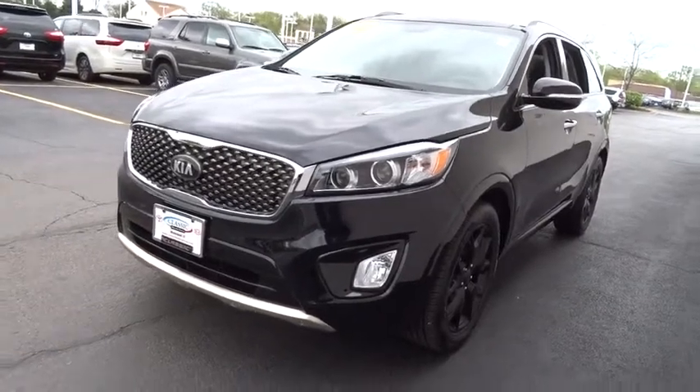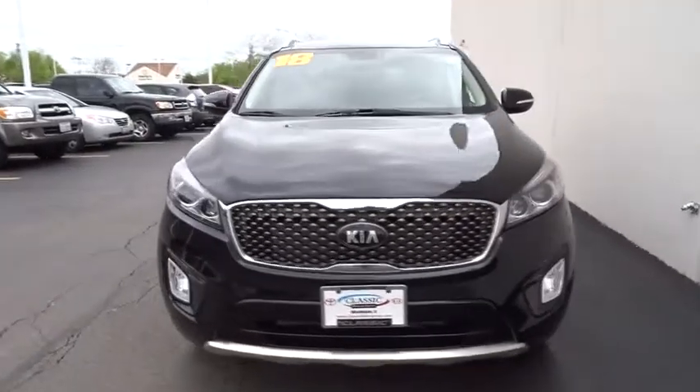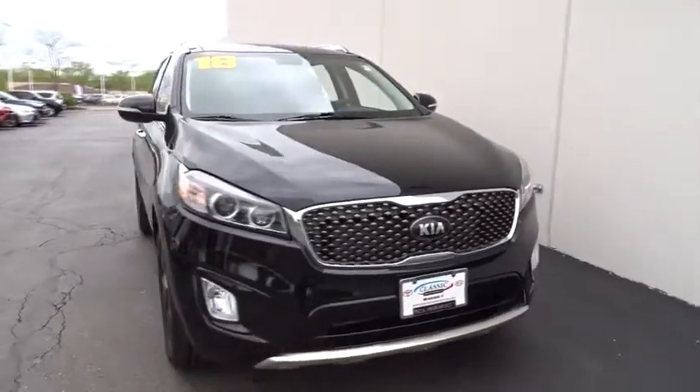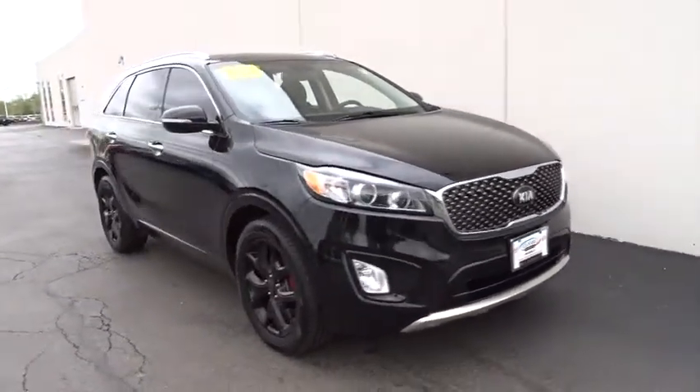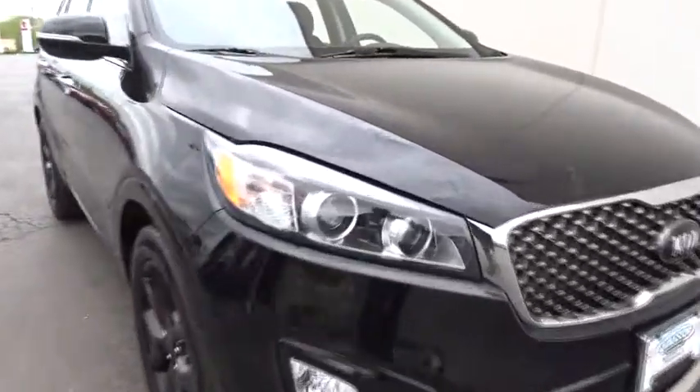The 2018 Kia Sorento. The Kia Sorento is a comfortable riding, powerful compact SUV loaded with impressive standard features. Take one look at its stylish, sleek design and you'll want to cross over to a Sorento. This vehicle has less than 15,000 miles. Here are some of this vehicle's great options.